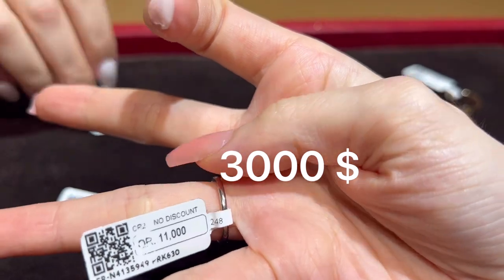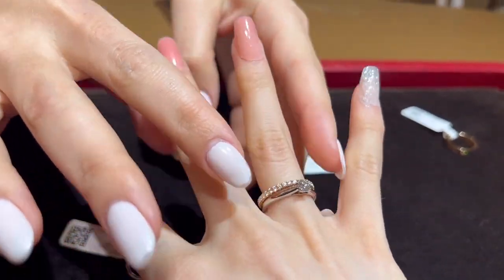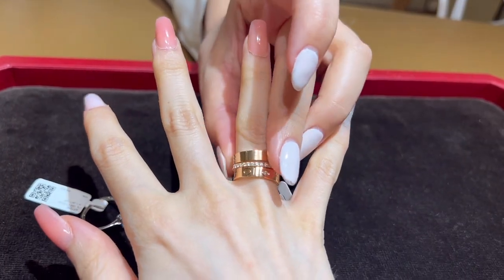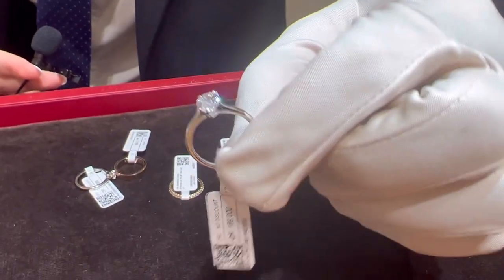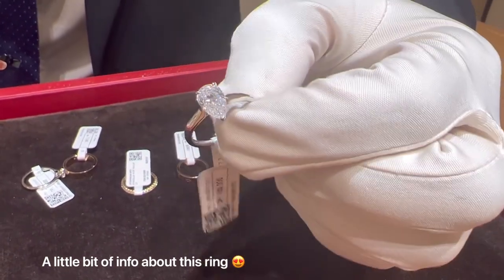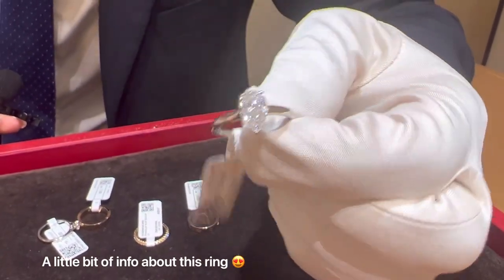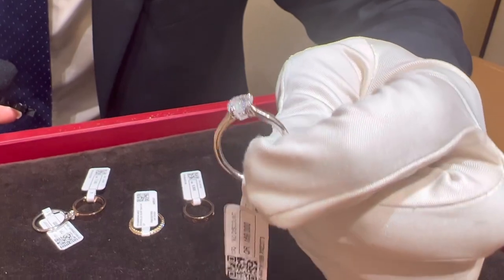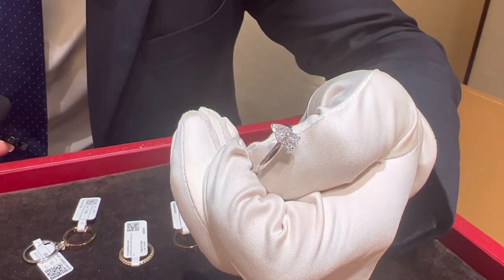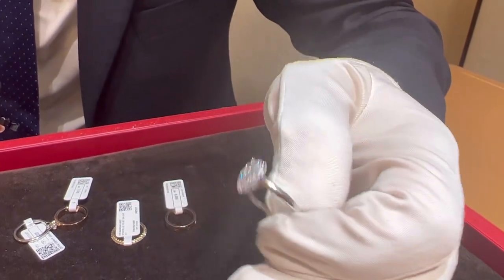How much is this? 11,000 rials. Solitaire ring, pear-shaped diamond, it's 1.36 carat — of course it comes with a GIA certificate — and this one for 169,000 Qatari rials.